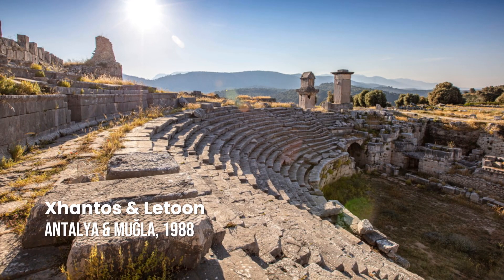Xanthos and Letoon. The site consists of two neighboring settlements. Xanthos, the center of the Lycian civilization, exerted significant architectural influences upon other cities of the region, with the Nereid monument directly inspiring the mausoleum at Halicarnassus. Letoon, an important religious center in Lycia, hosts the Letoon Trilingual, which provided the key in deciphering the long-extinct Lycian language.